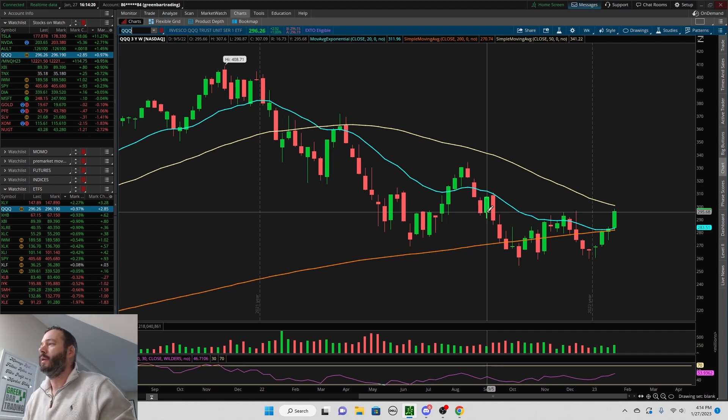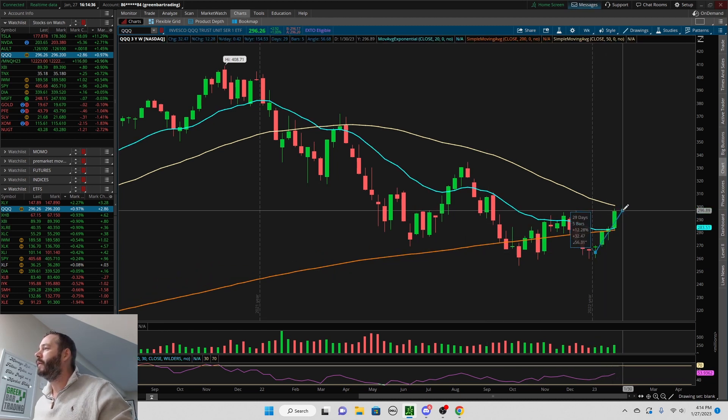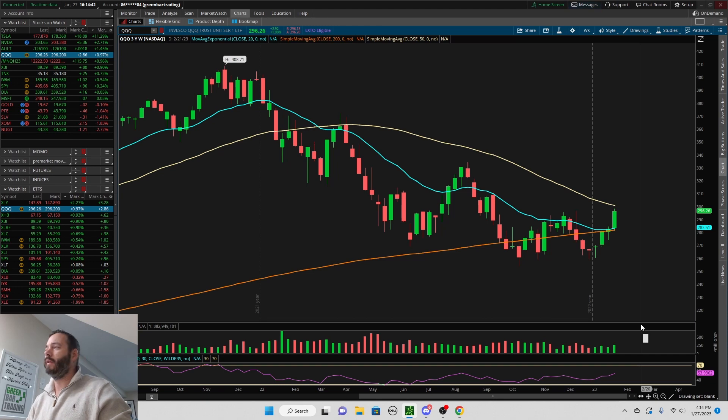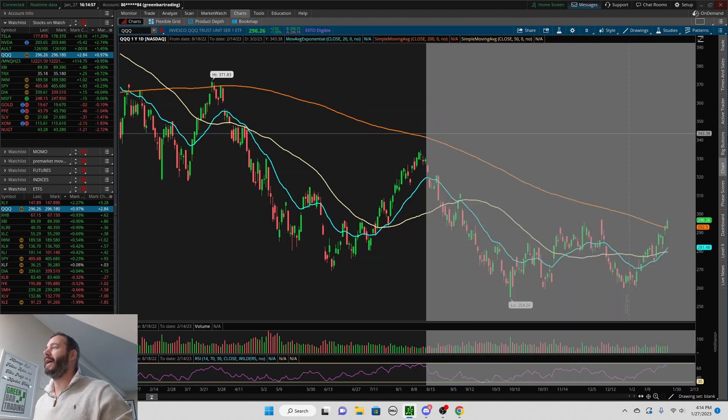Just a very incredible rally that we've seen so far. How far have we rallied on the year? On the Nasdaq, over 12% — a very solid move. So let's hope it continues. I love what I'm seeing, but the RSI is starting to get just a little hot on the daily chart.